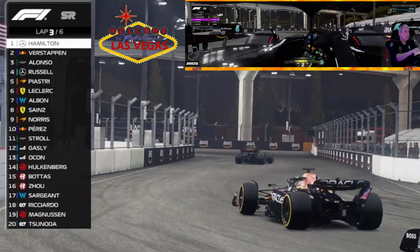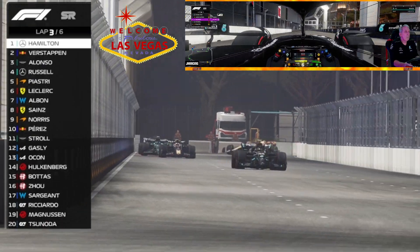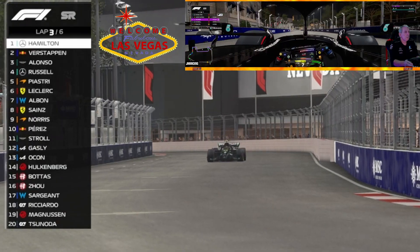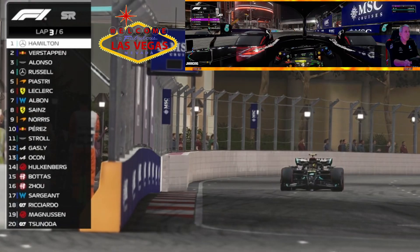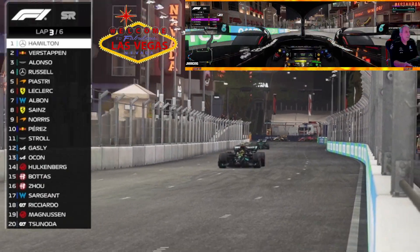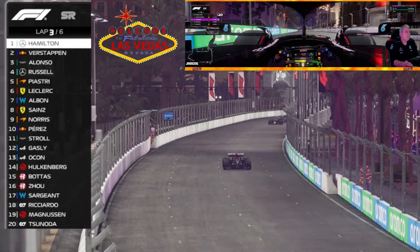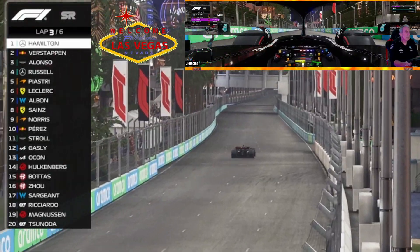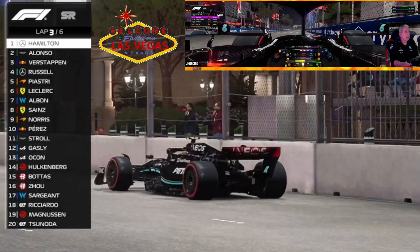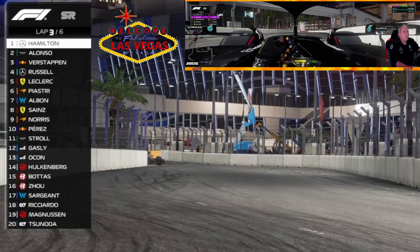It looks like the fans are loving the race here in Las Vegas. It certainly is a lot of fun to drive down the Las Vegas Strip — you can see all the bright lights.